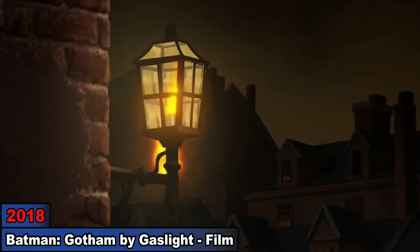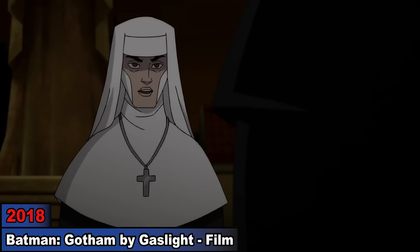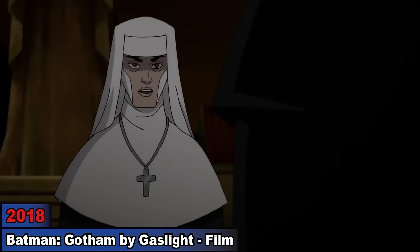Number 11: Batman Gotham by Gaslight. Set in the 19th century, we find Tim and the other Robins as orphans on the street. To survive, they work for a thug and steal from the rich. But after Batman confronts them, he sends them to Sister Leslie. When Sister Leslie is later killed by Jack the Ripper, they attend her funeral where they meet Alfred and get hired to do odd jobs. Though after helping Batman, Bruce adopts them.